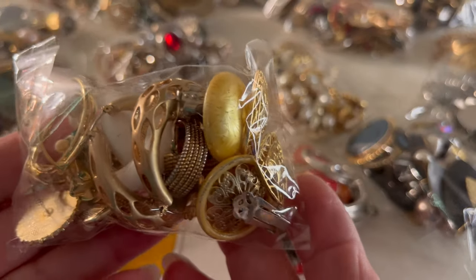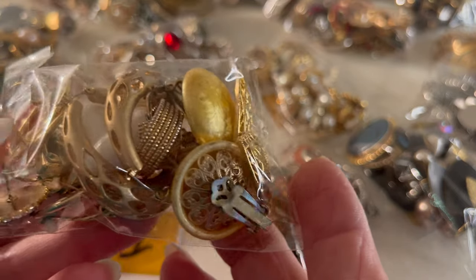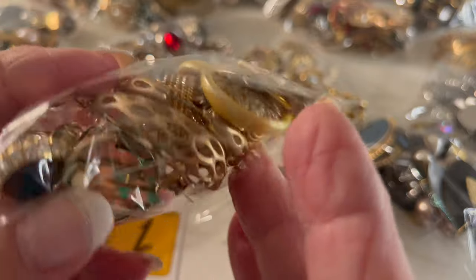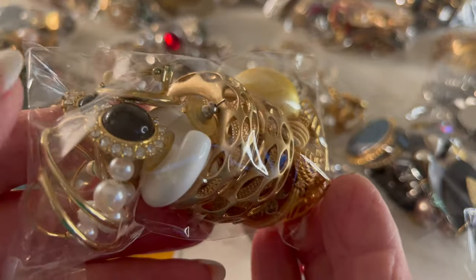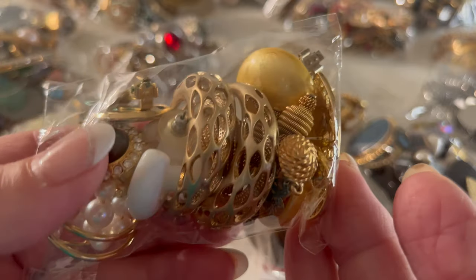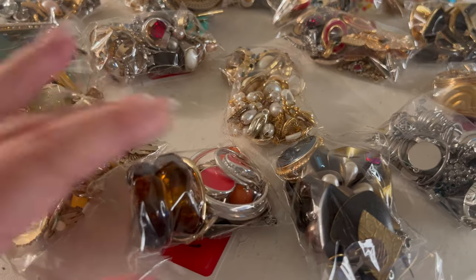I will give you a close up. These are uncurated. Some are pierced, some are clip-ons, and you get what you get and you have no regret. $30. This is pouch number one. If you like pouch number one, go down into the comments and put pouch number one.